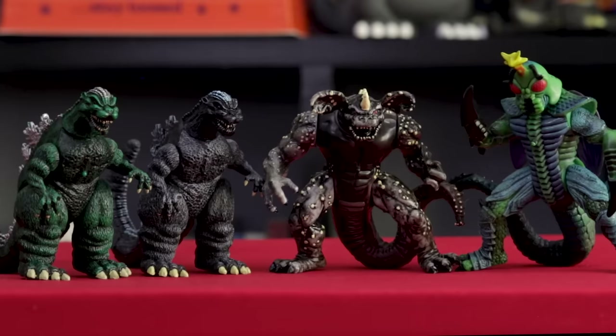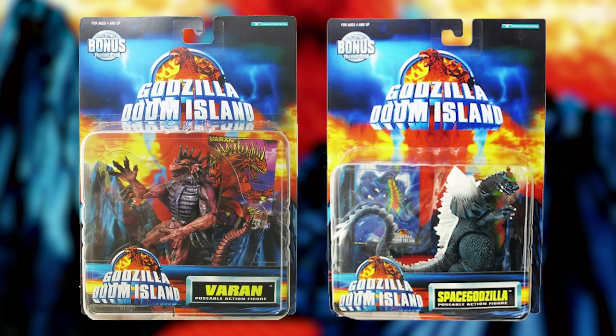As I mentioned in the last video, there are also repainted Varan and Space Godzilla figures out there that I do not currently have.